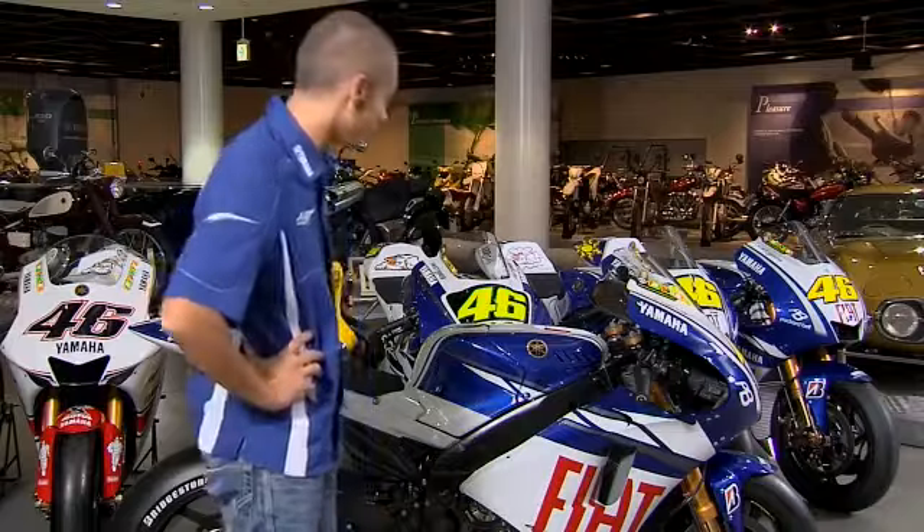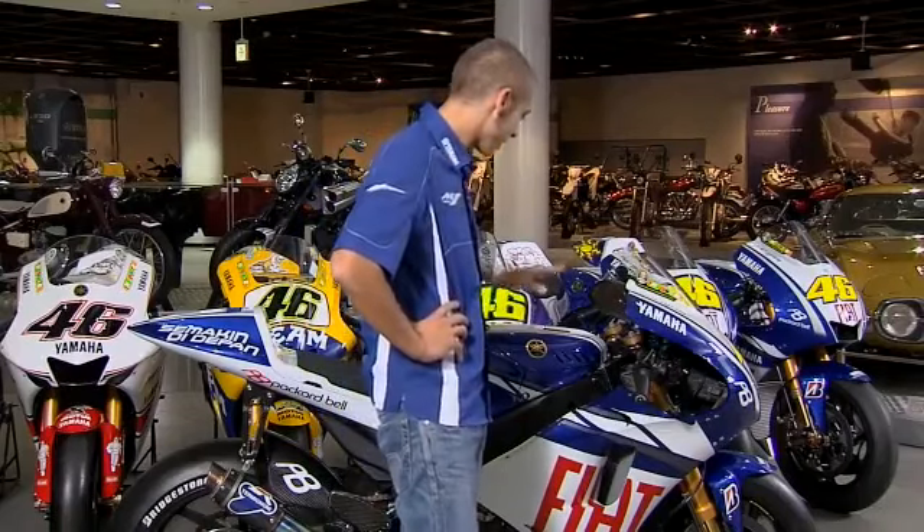This is my last Yamaha, the 2010 version, and we've arrived at the end of the story. If you look at the two bikes from 2004 to 2010, you understand it's a long period. The bike improved a lot — it's faster, more clever, and also beautiful. This is our last work together, and we'll see about the future. Ciao.